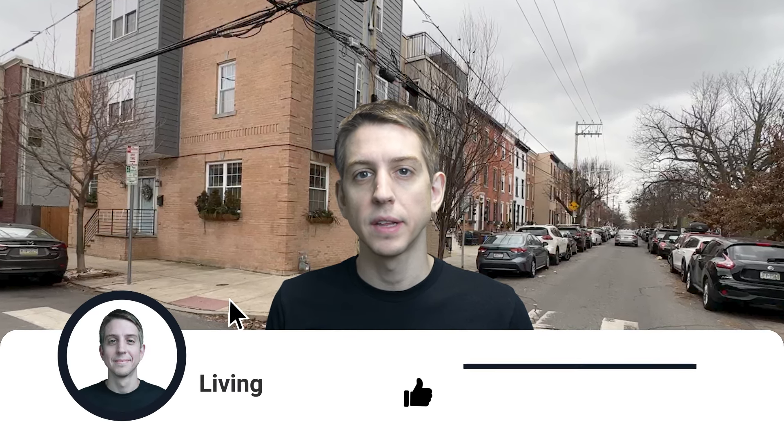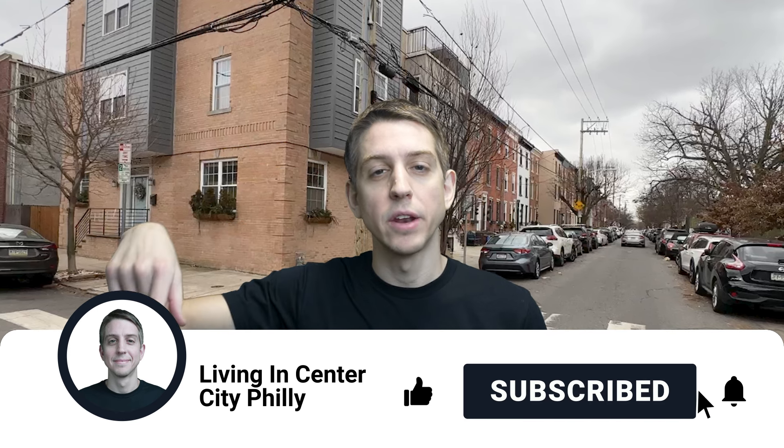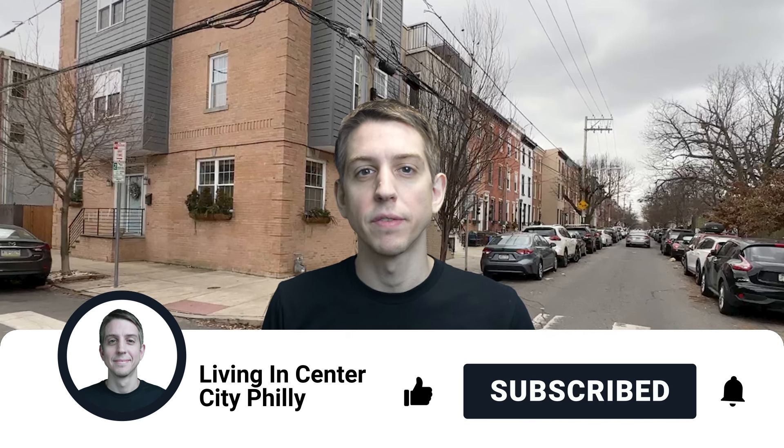Hey everyone, it's Chris Furman, and this is my channel, Living in Center City, Philadelphia. Welcome, and if you're a returning viewer, welcome back. If this is your first time to the channel and you want to learn more about what it's like to live and enjoy Center City, Philly, make sure to tap that subscribe button below and click that notification bell so that you're notified each and every time we put out a brand new video.